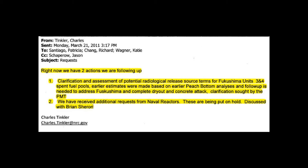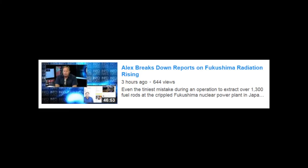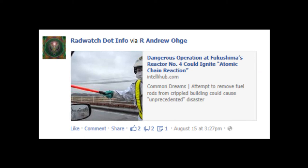Naval Reactors is asking whether the melted fuel burned through the bottom of spent fuel pool number 4. Even on March 21st — this is not just 72 hours after the fact with a quick mistake and change of mind. No, on March 21st, they're still trying to figure out whether that melted fuel burned through the bottom of spent fuel pool number 4. This is a totally different story than what we're getting from mainstream media, alternative media, Facebook nuclear pages, and YouTube nuclear channels.